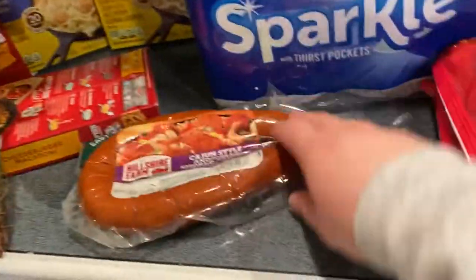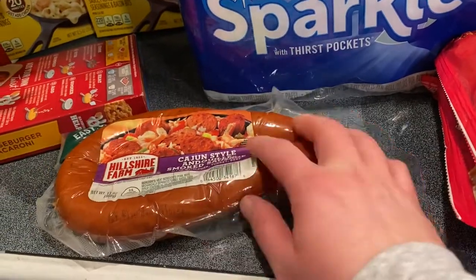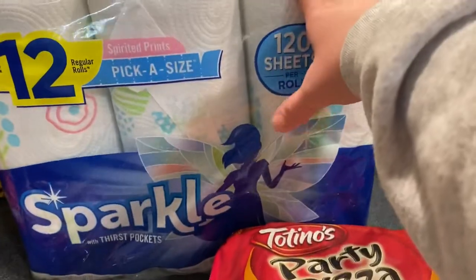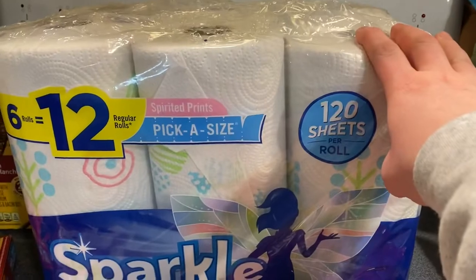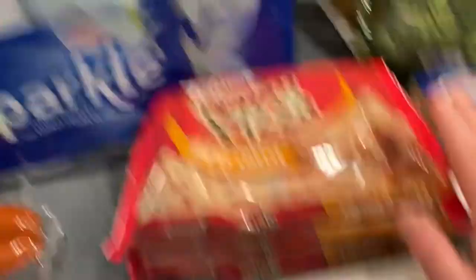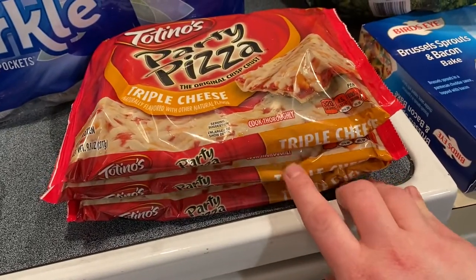I got a cajun-style smoked sausage, a package of paper towels, and toilet paper — though I think we left that in the garage. I also got three of the triple cheese party pizzas — those are just a quick and easy dinner for us.